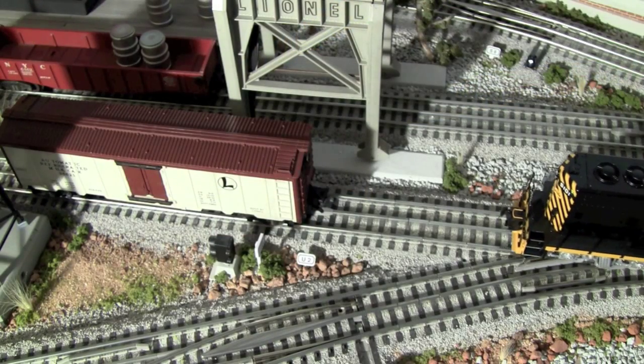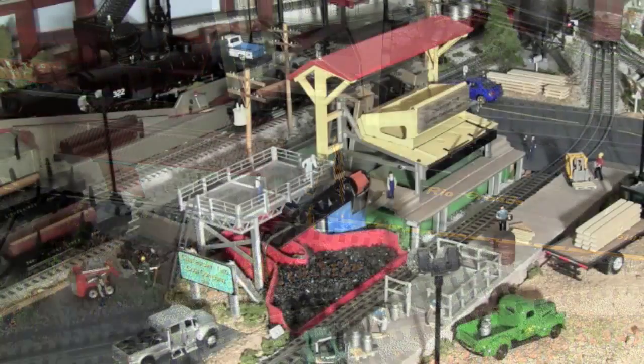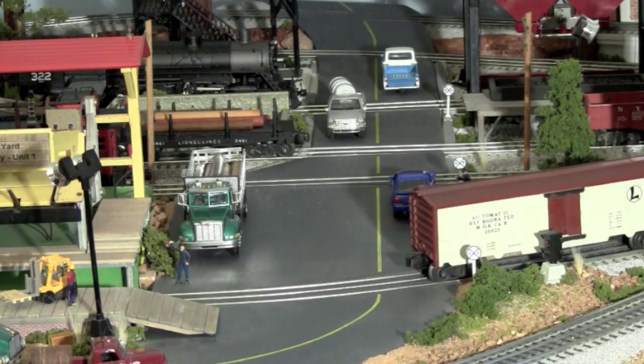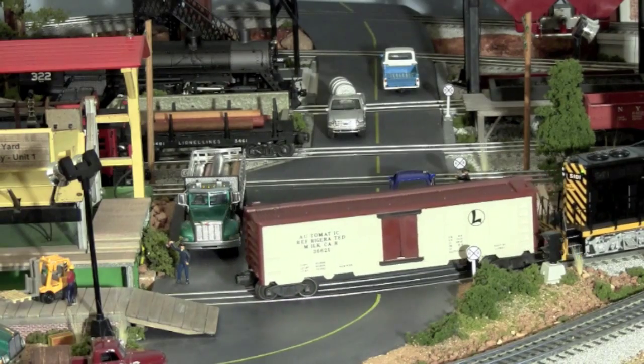A refrigerated milk car has arrived from a nearby agricultural district. Our GP7 couples to it and brings it to the Charlestown Yard Dock for unloading.